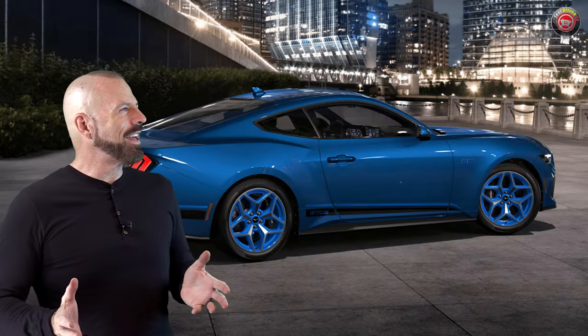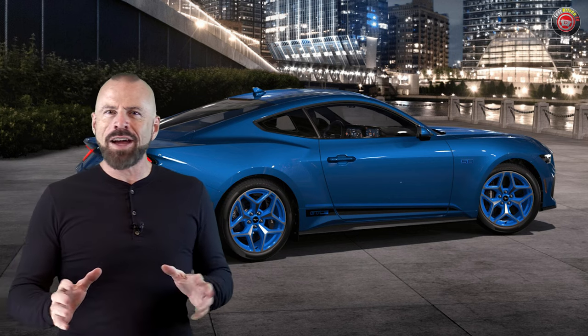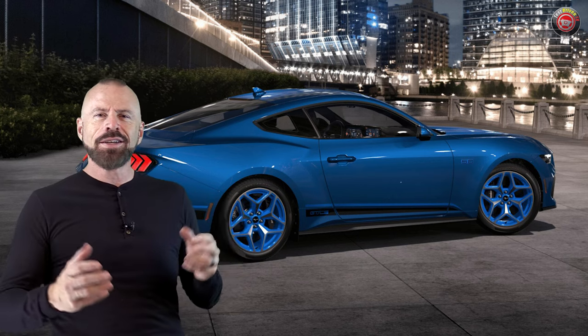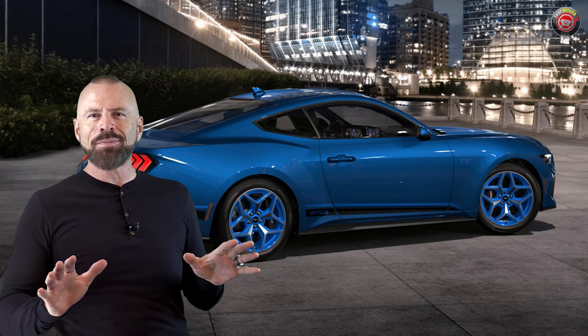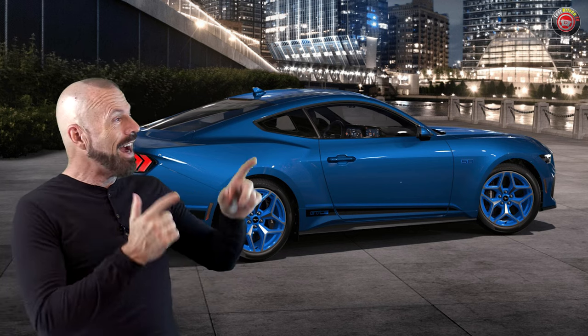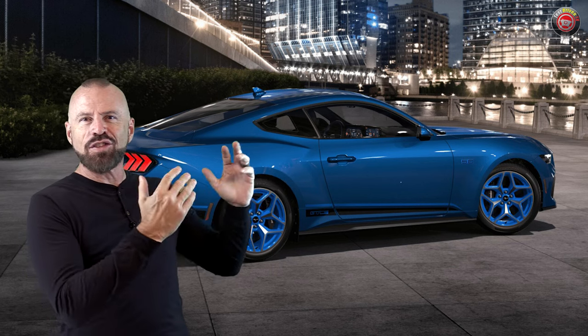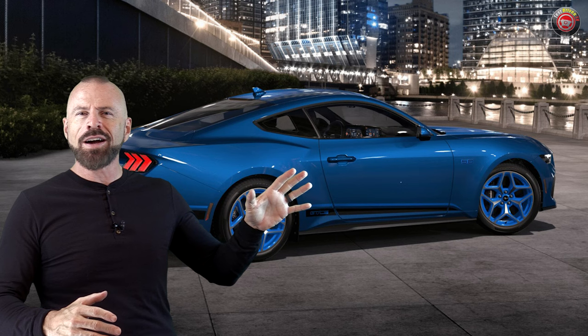I've got to tell you, I like this thing. I've owned a lot of Mustangs in my lifetime — I'm really just kind of over the Mustang thing. I've had over a dozen of them, and buying a new Mustang isn't really at the top of my list. But if I were to, I like this. I really like the blue accents, the blue wheels, and you pair it with the right color.